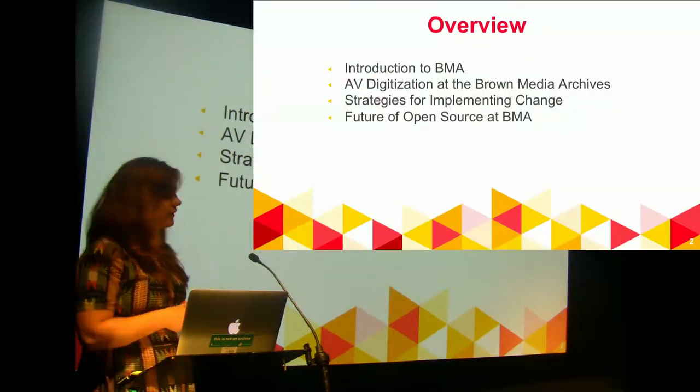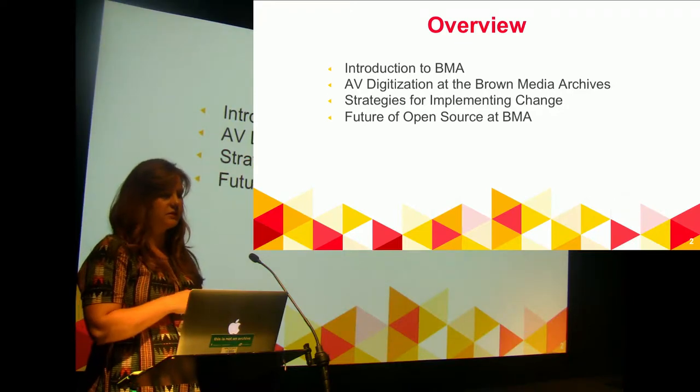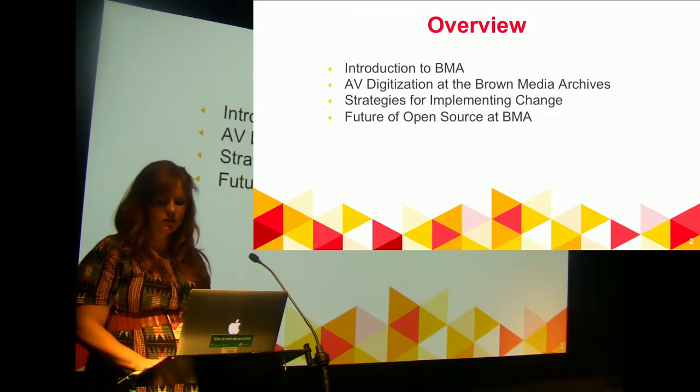What I'm going to talk about: give you a little bit of an introduction to my archive, talk about the history of how we've evolved, some strategies I've used for implementing change, and then a bit at the end about what I would like to do.